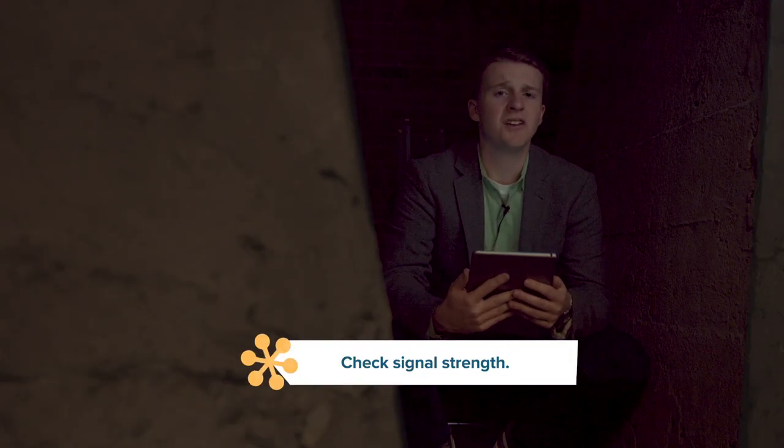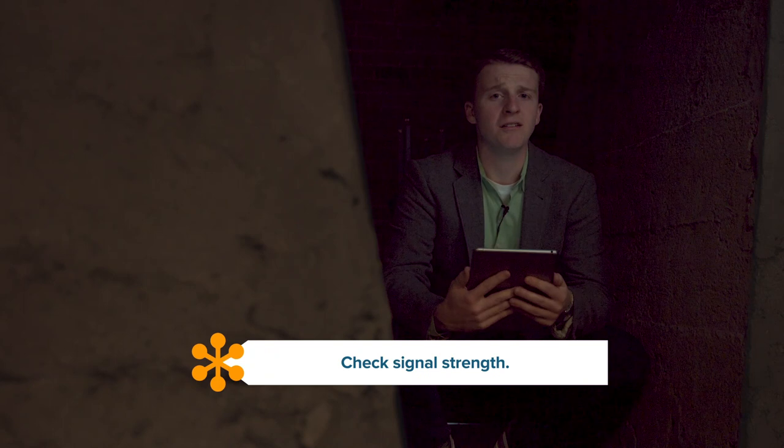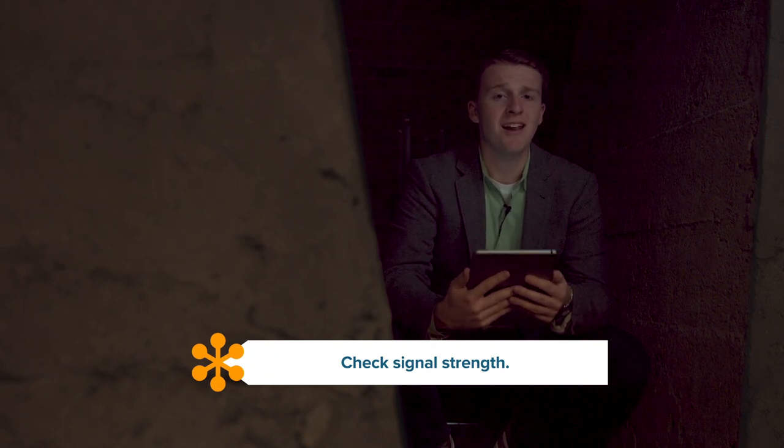Check your signal strength when deciding where to take your mobile video meeting. A strong, stable Wi-Fi or mobile data connection is critical. If you lose your connection, you're out of luck no matter what app you're using.